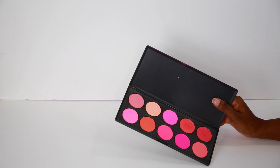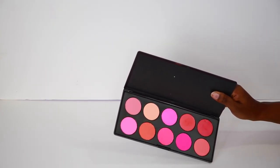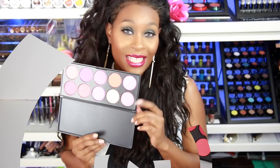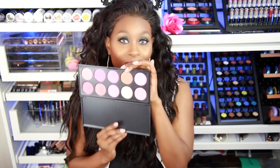I think that's a great deal because you get 10 shades for less than a dollar each, and they're pretty big — like the size of the Makeup Forever eyeshadows. This palette is perfect for a makeup artist or just a person who loves blushes and wants a selection without breaking the bank. I've seen a lot of companies have these types of palettes selling for way more than what I got it for on eBay.